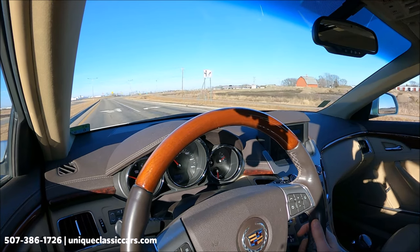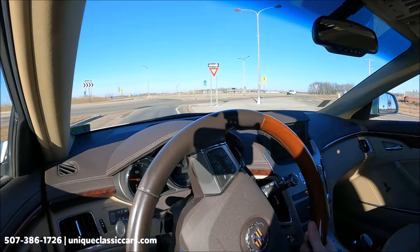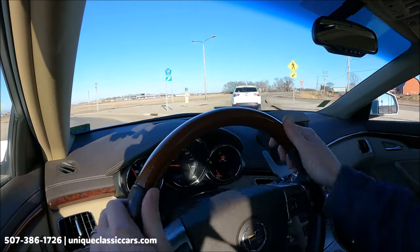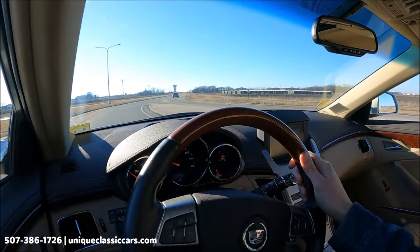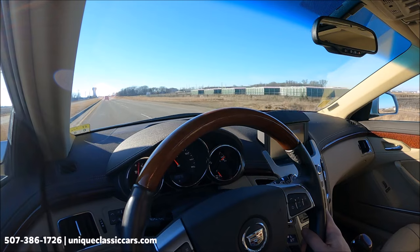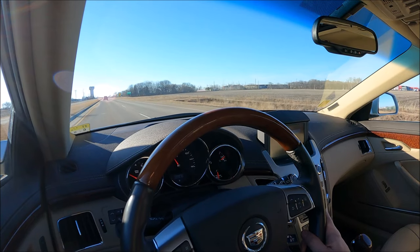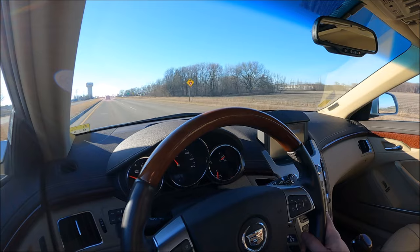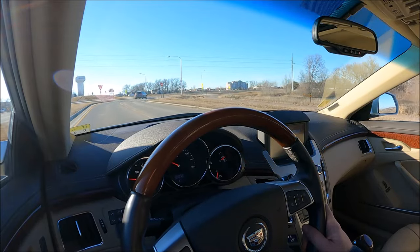What looks like a panoramic sunroof with glass extends way back over those rear seats. Brakes are working excellent. It corners surprisingly well — doesn't lean much in the corners at all. Kicking down that automatic transmission, we do have good acceleration. It's running at about 190 degrees Fahrenheit, which is appropriate for this car, and oil pressure about 60 to 70 PSI — all looking good. Very nice condition. Take a look at all the pictures and learn more about this car at UniqueClassicCars.com.